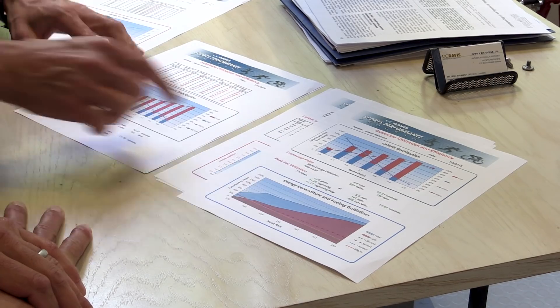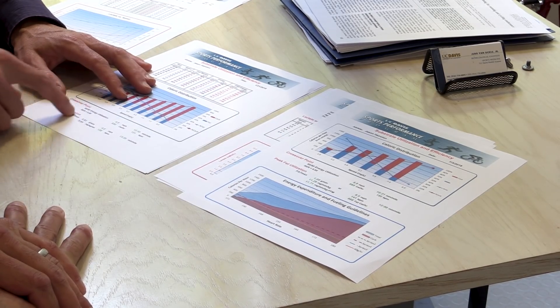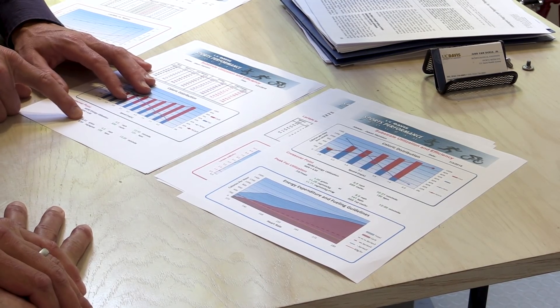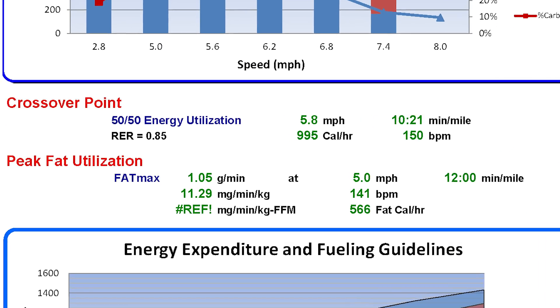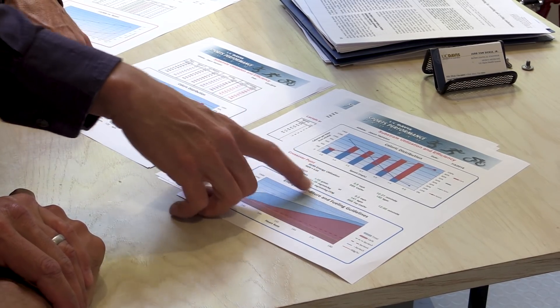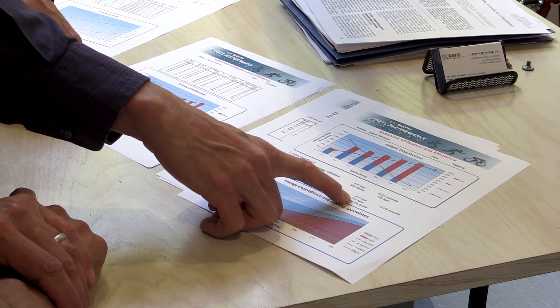Looking at fat max — your maximum ability per minute to burn fat — you were at 0.8 grams per minute, and that's actually already pretty good, at 4.5 miles an hour. This time you were hitting it at 5 miles an hour, but it was over a gram of fat per minute. From a fat utilization standpoint, that's pretty darn good. And even though it's a little bit higher on speed, it's 13 beats higher on heart rate. You're using a lot more fat at a much higher rate.